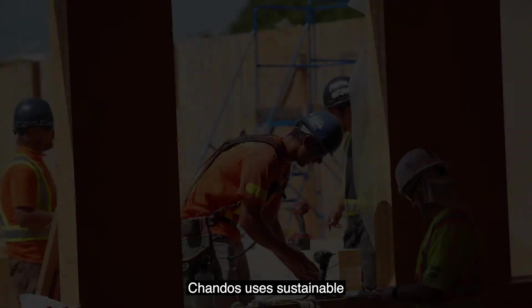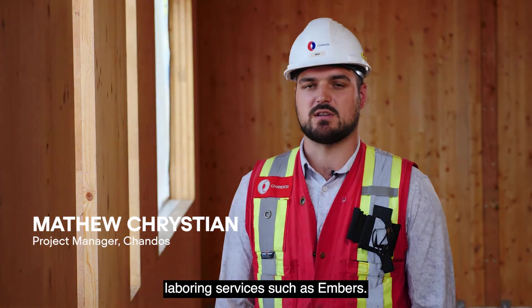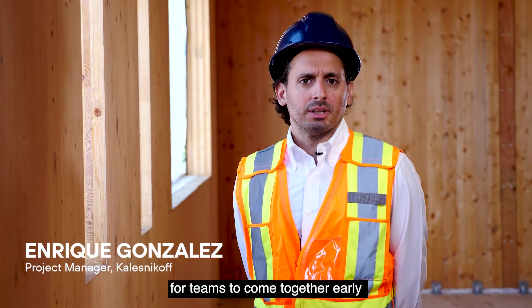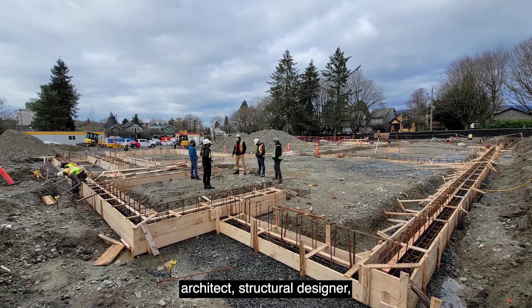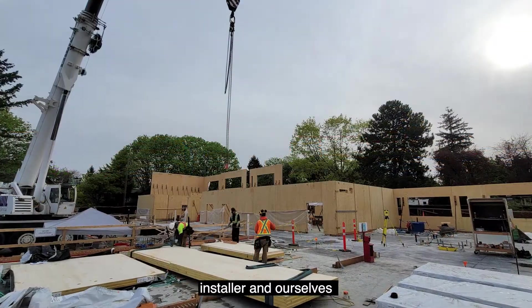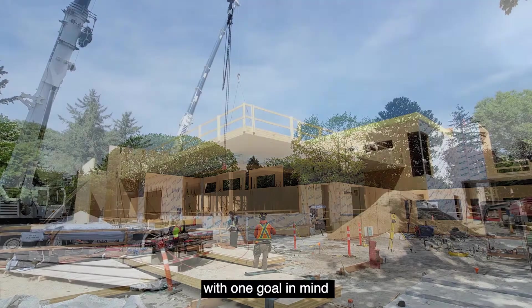Chandos uses sustainable and socially responsible laboring services. This just opens an opportunity for teams to come together early — architect, structural designer, general contractor, installer, and ourselves — working together as a team with one goal in mind and pushing in the same direction.